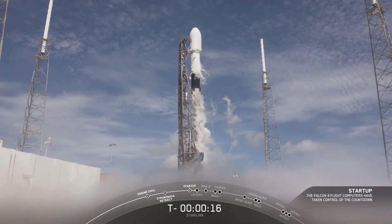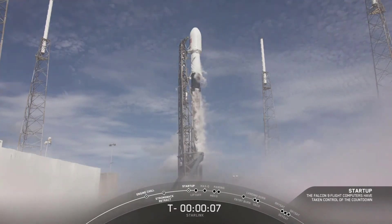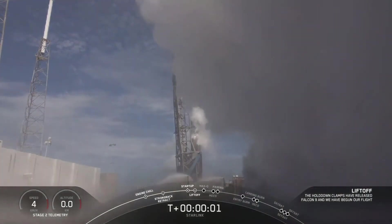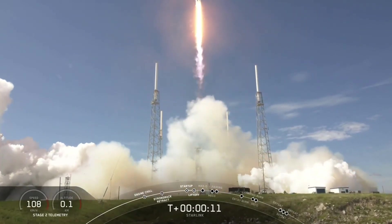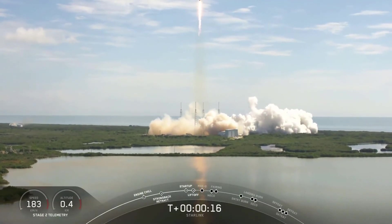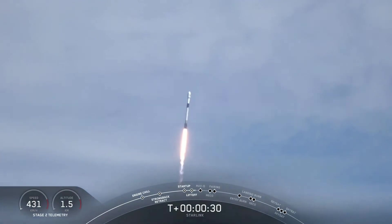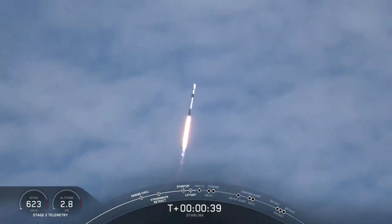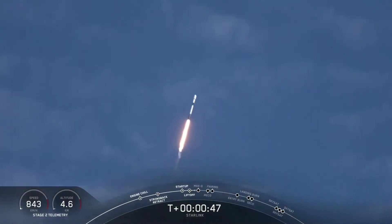We're in the final phases of the countdown. 10, 9, 8, 7, 6, 5, 4, 3, 2, 1, 0, and lift off to the Falcon 9. Good Starlink. Stage 1, Falcon 9. The successful liftoff of Falcon 9 from Space Launch Complex 40 for this 11th Starlink mission.